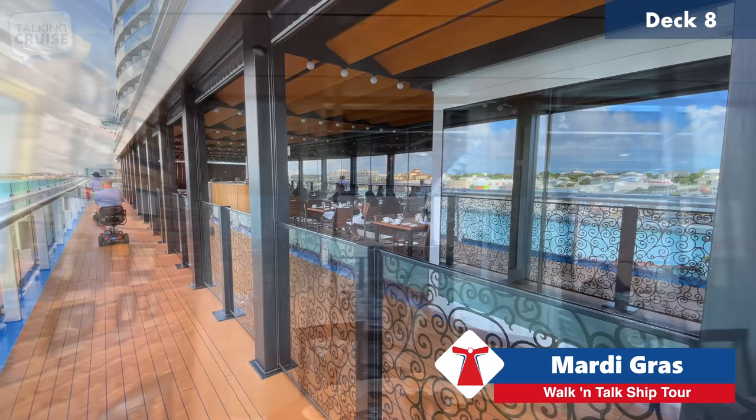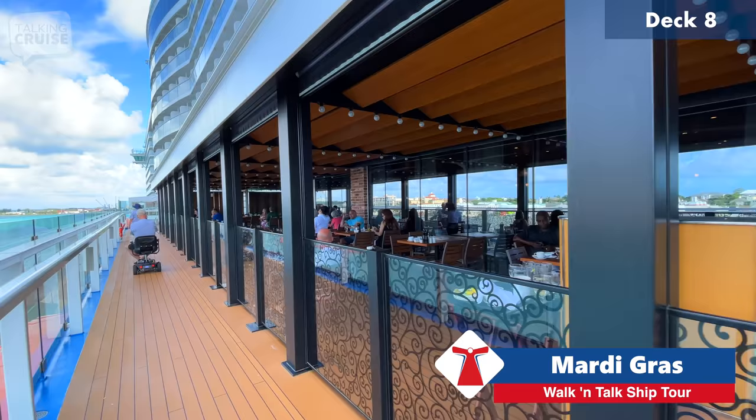Here's the alfresco dining at Cucina del Capitano — this is what I recommend for your complimentary Italian meal when on board Mardi Gras.